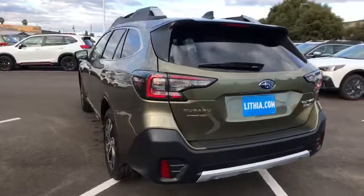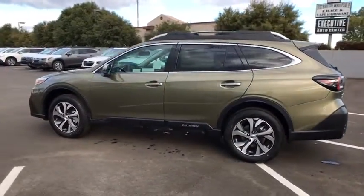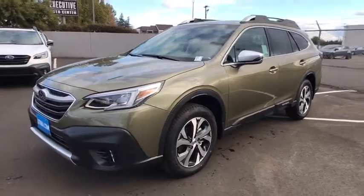Here are some of this vehicle's great options: navigation system, remote engine start, power passenger seat, power liftgate, backup camera, all-wheel drive, keyless entry, leather-wrapped steering wheel, driver lumbar.